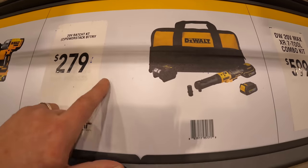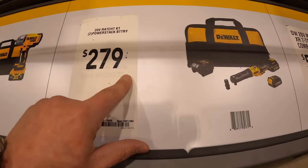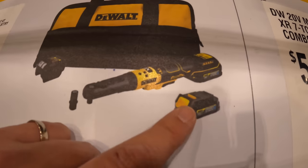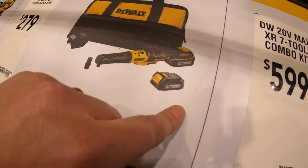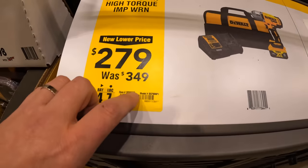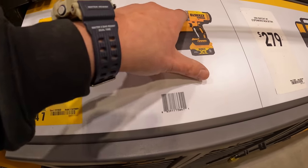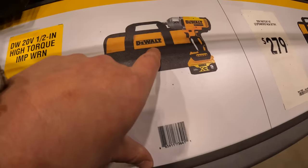DeWalt has a ratcheting kit with a Power Stack lithium battery for $279 — this battery is oil-resistant, making it perfect for mechanics. They also have the high-range half-inch impact wrench as a kit with a 5 amp hour battery, charger, and bag for $279.